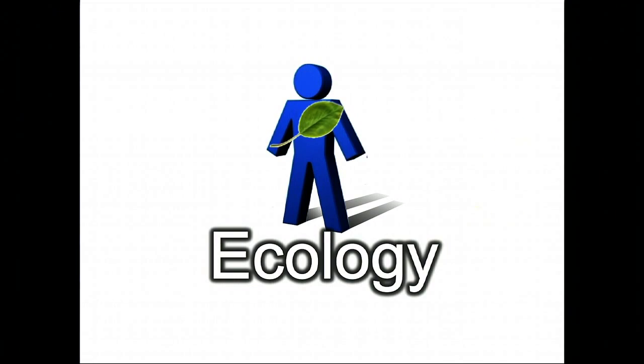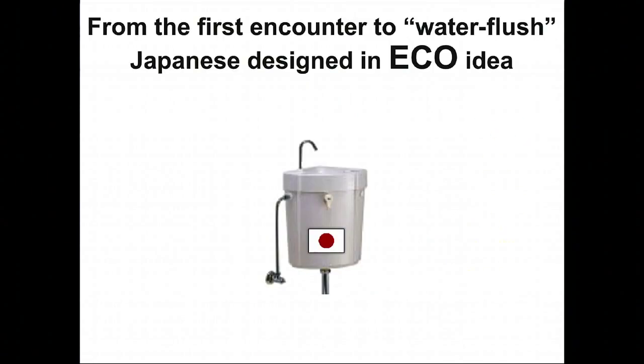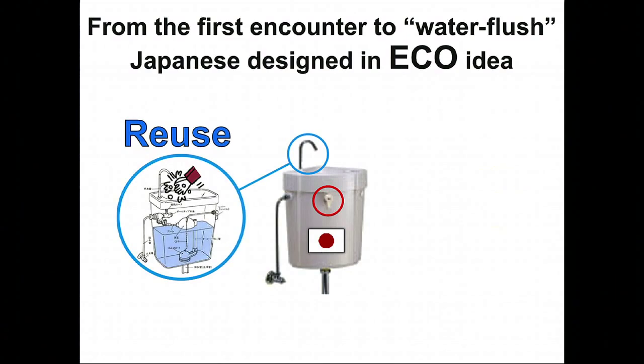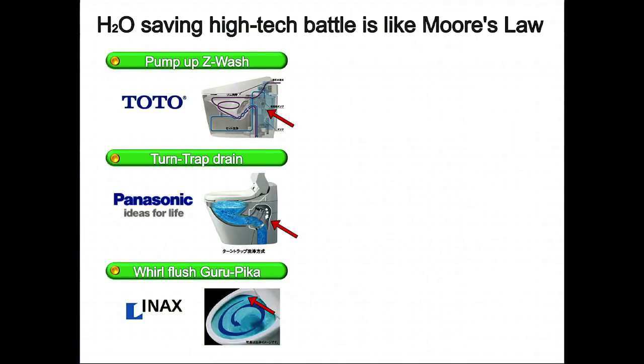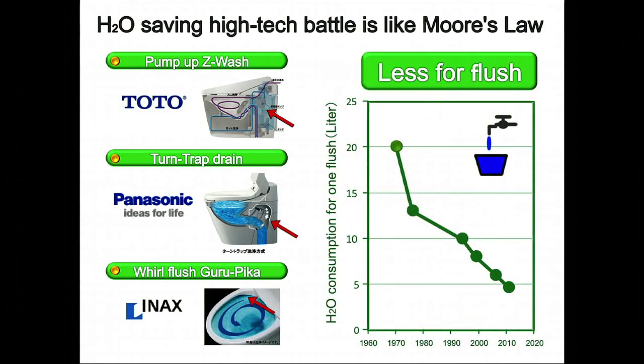Let's talk about ecology and look at the Japanese toilet. This is the type of toilet we've had from a long time ago. First, there's the reuse function — the hand-washing section water goes to flush the toilet for the next person. There are also two levers for number one and number two. This is quite common in Japan but not used much abroad, and I'd like this to be diffused across the world. There's also advanced technology: pump versions, turntrap versions, and whirlflush versions — so you use less water for flushing, about three-quarters of the usual amount.